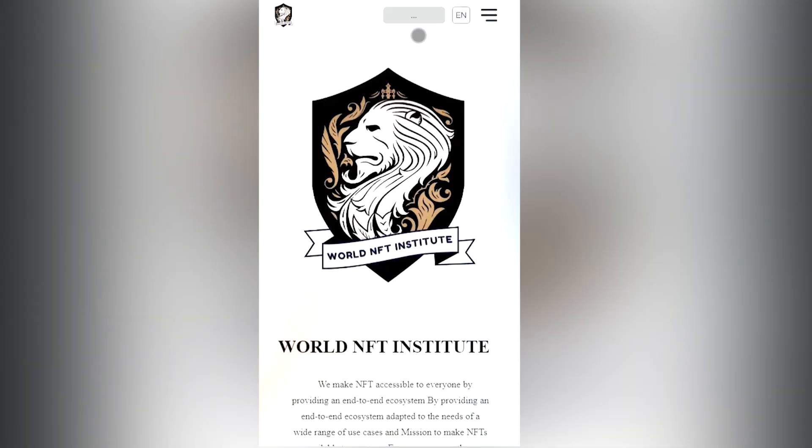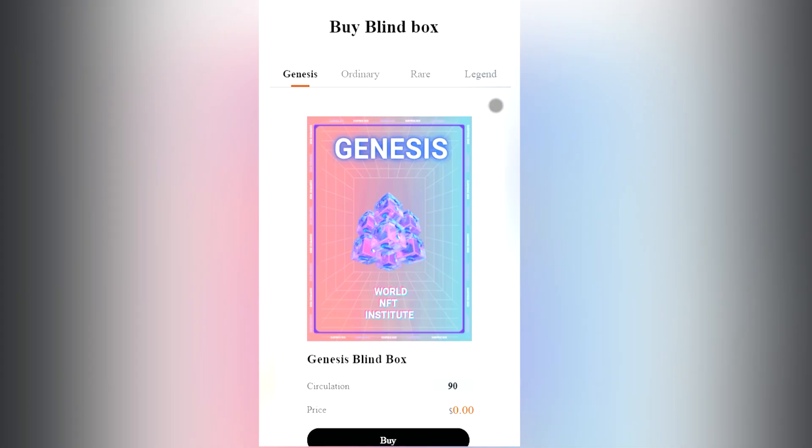In order to get started you just need to connect your MetaMask wallet, and the main thing is that there should be a BSC network. If everything is ready, then let's get started.